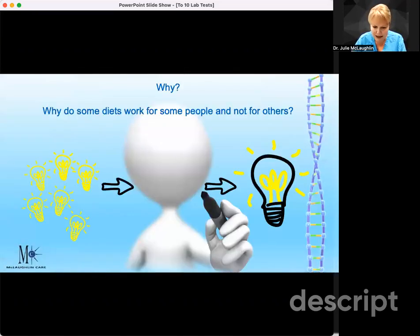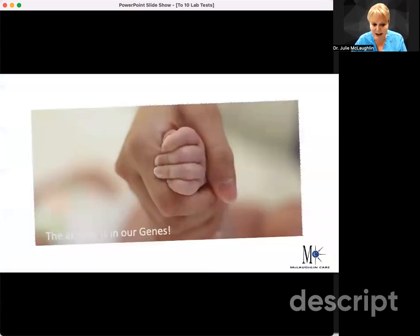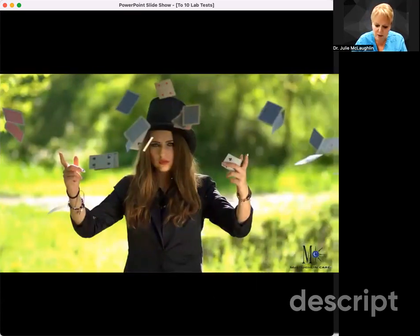So what does that mean? Did you ever wonder why some diets work for some people and not for others? Some people do keto and they do great, and other people do terrible. Some people do vegetarian and they do great, and some people don't. But why? There's another answer — it's in our genes. It really is in our genes, some of these things that we eat.